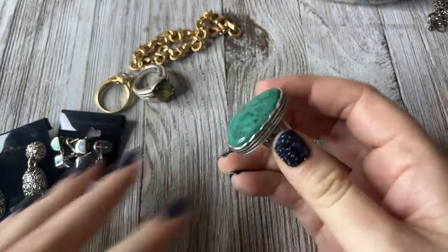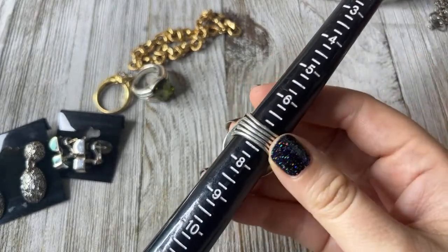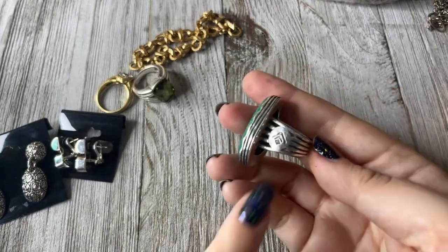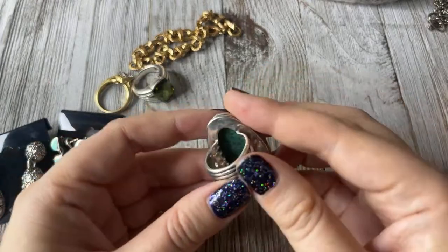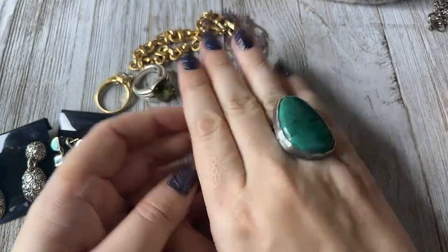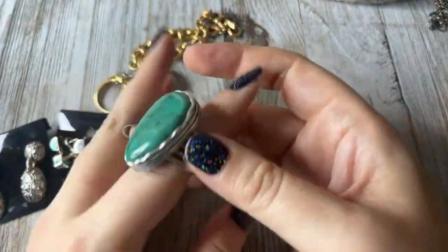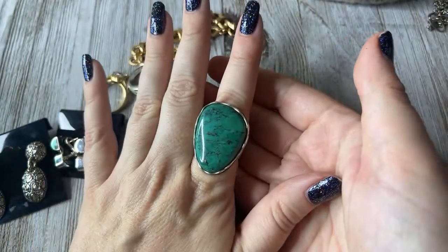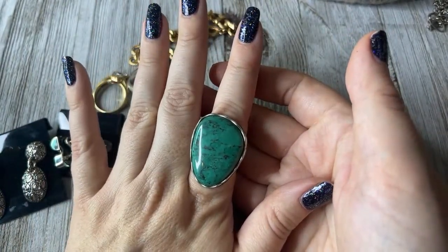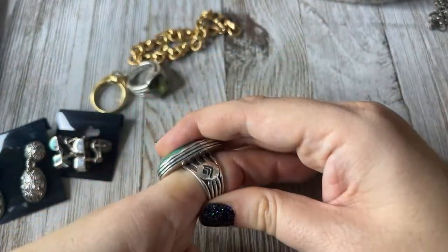This one is a size seven and a half — Silpada. You can tell it's got that really big Silpada mark on here. It's huge — it's a huge turquoise. It kind of fits on here, looks like it's coming more seven and a half than a seven. But this is a great, great ring.